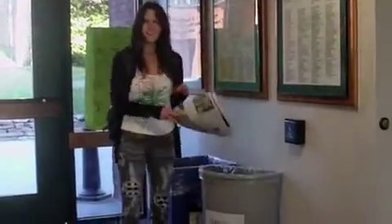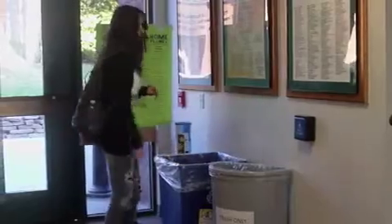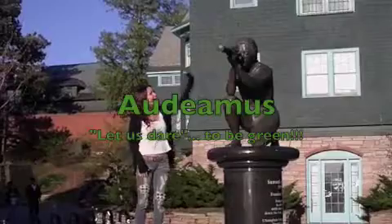No. At Champlain, we recycle. Champlain students edit on screen and think before they print. See how easy it is to sustain Champlain. Bonus point!